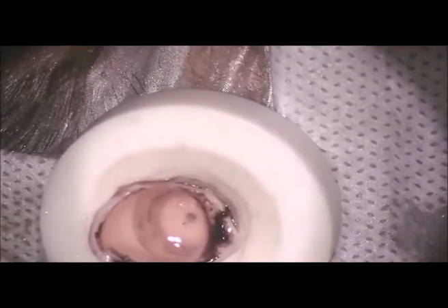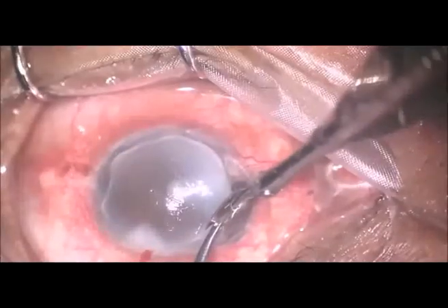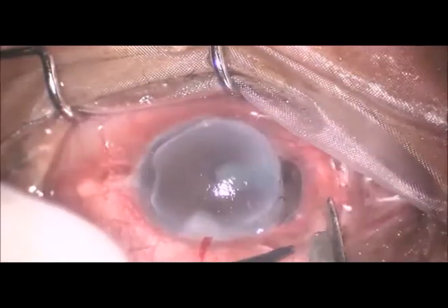The anterior chamber was formed. A therapeutic grade tissue was taken, and the necrotic margins of the ulcer were freshened.